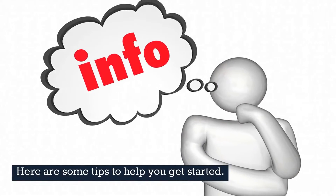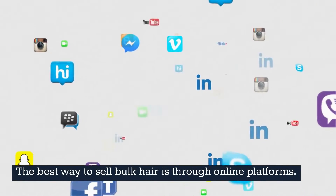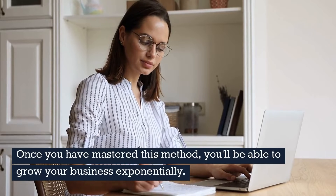Here are some tips to help you get started. The best way to sell bulk hair is through online platforms. Once you have mastered this method, you'll be able to grow your business exponentially.